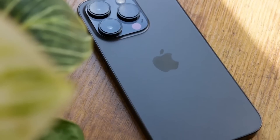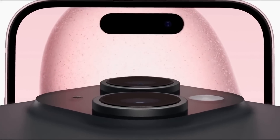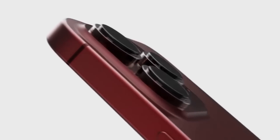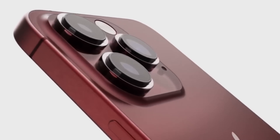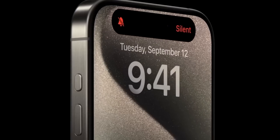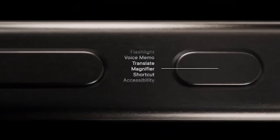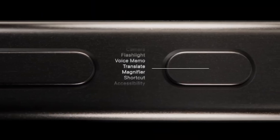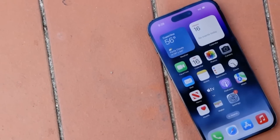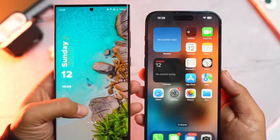It's clear from your detailed first impressions that the iPhone 15 Pro Max has left a positive impression. The changes, although subtle, seem to have a significant impact on the overall user experience. The lighter titanium frame, improved camera capabilities, and the innovative action button all contribute to making this device stand out. As you've rightly pointed out, there are still many aspects of the iPhone 15 Pro Max that you'll need to explore further before providing a comprehensive review.